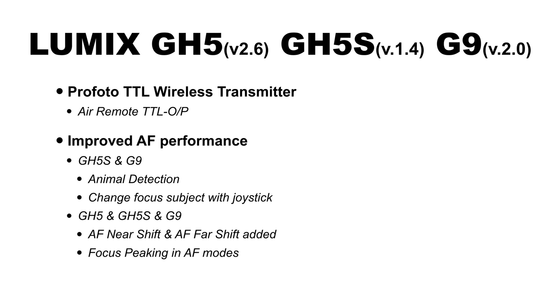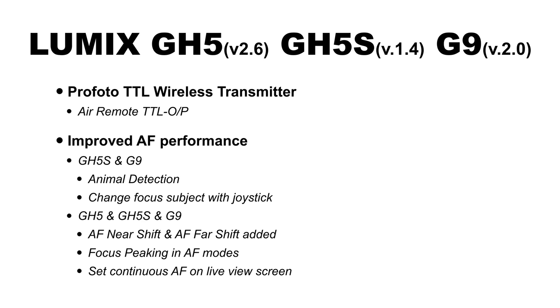Focus peaking in autofocus modes has now been added to the G-series cameras. Focus peaking is that critical feature in manual focus that shows lines over in-focus areas — you can now enable it while in autofocus, which is great for critically knowing whether the camera has actually achieved focus, especially on a smaller monitor. Finally, you can also set continuous autofocus on the live view screen — the same feature we discussed for the S1 — where autofocus is always happening whether the camera is recording or not, even without an HDMI output connected.